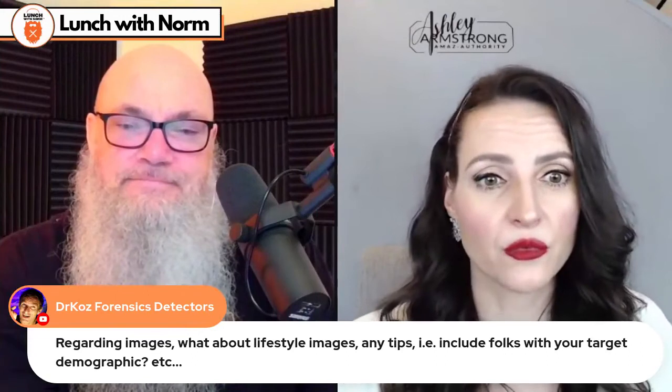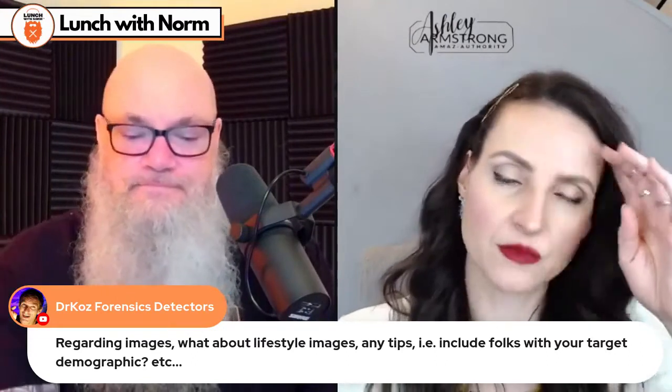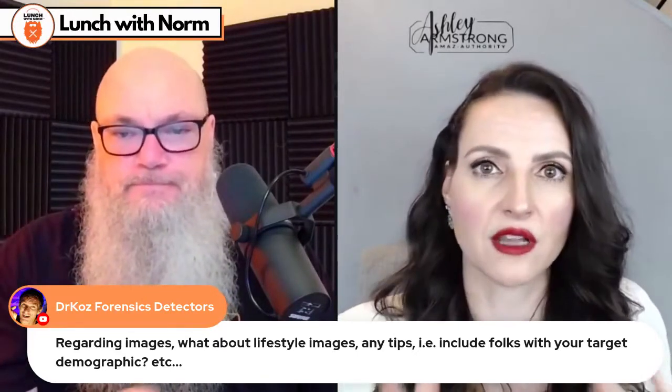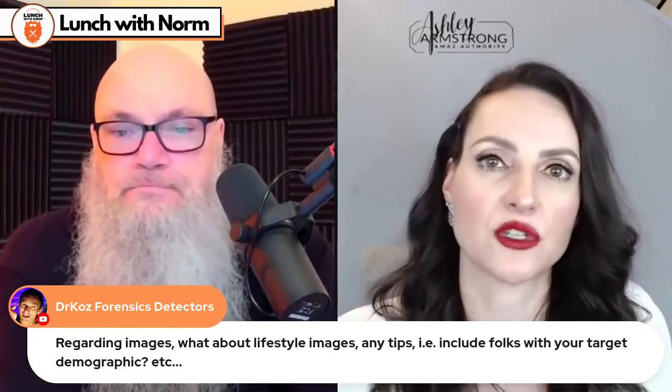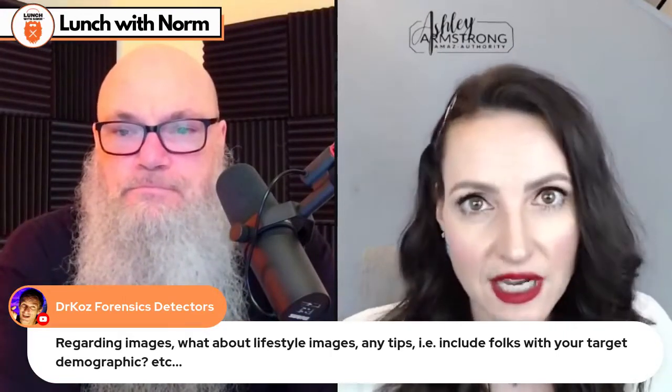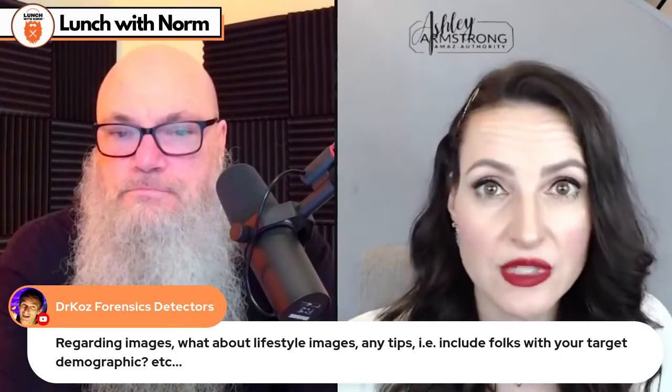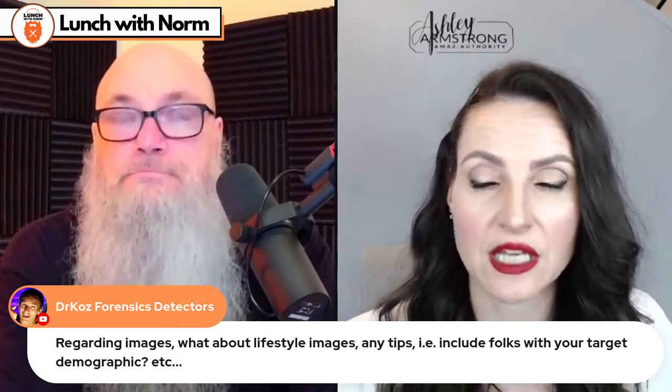We're talking about lifestyle images. At the end of the day, you just want to make sure that people understand — they're not able to touch the product, they can't pick it up. So you have to do everything you possibly can to shorten that barrier of entry when it comes to the consumer understanding the product. Lifestyle images are really more about 'in use' — where you're using it, how you're using it, and who is using it.